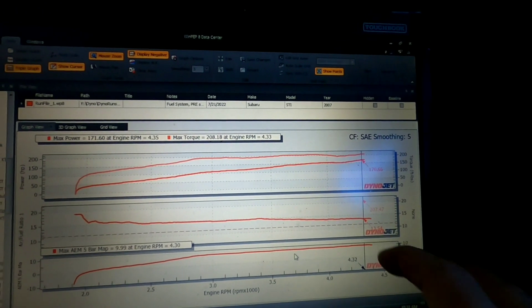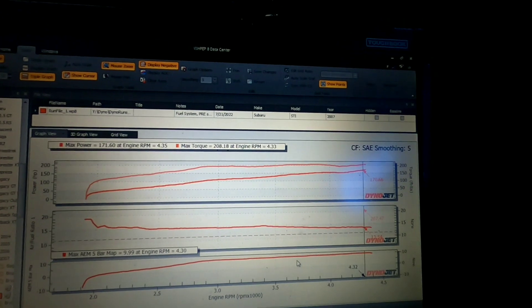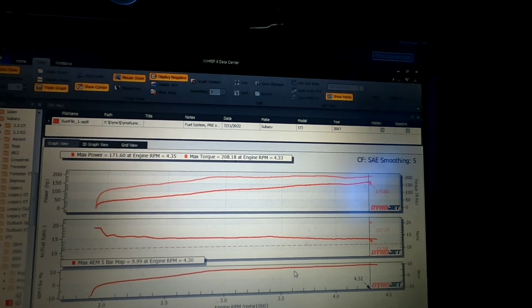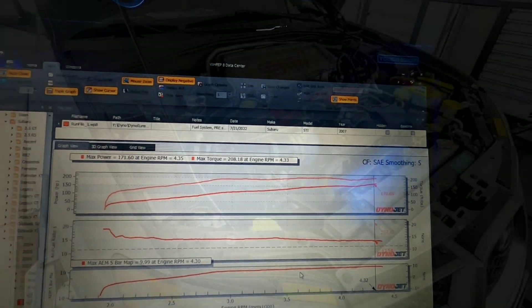My first inclination would be the mass airflow meter itself. The easiest way, in my experience, is just to throw another one in — so that's what we're going to do.